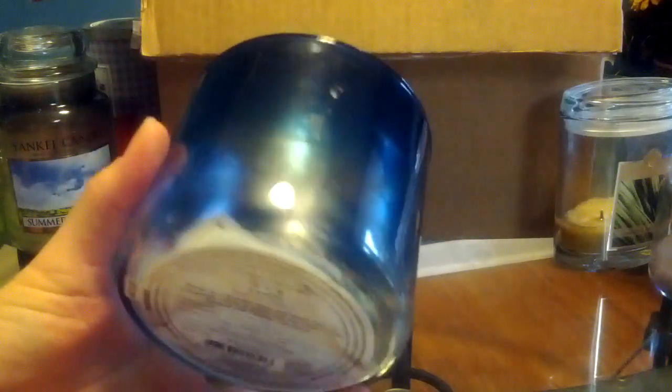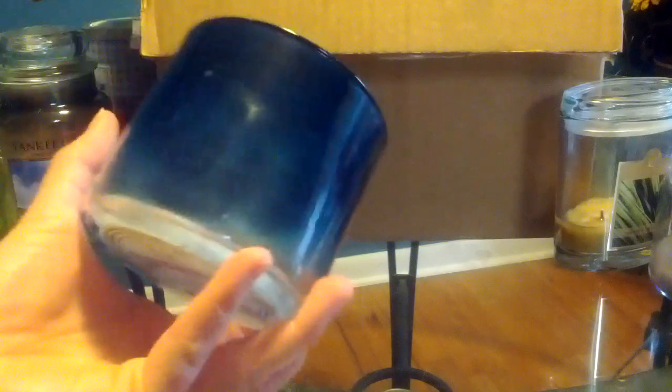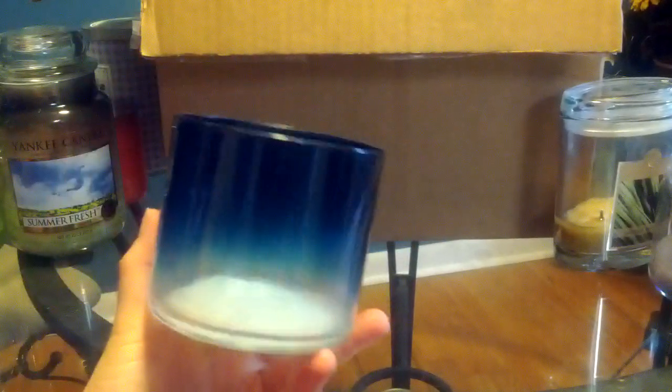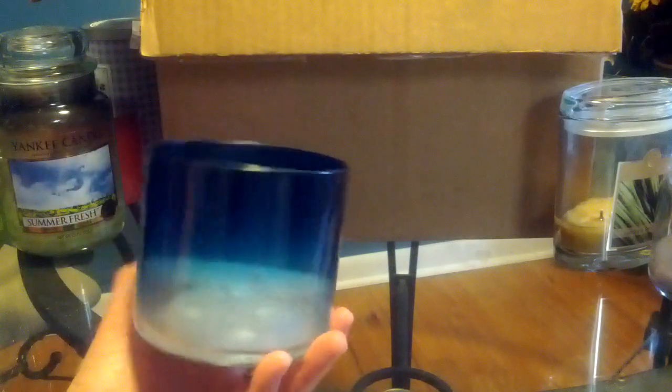Then I have — this is Black Sands. I mainly got this one because I loved the color of this glass, the ombre. And the scent I did enjoy, even though it is pretty masculine. I had it mostly burning in my bathroom where I had the wallflower plugged in, so I wasn't exposed to it all the time. I might get this one again in the future — I kind of enjoyed it more than I thought I was going to.